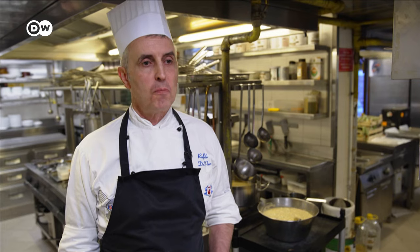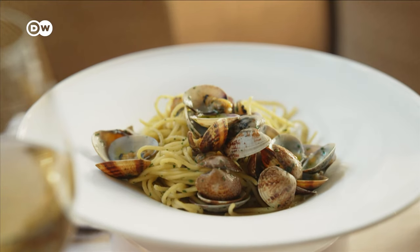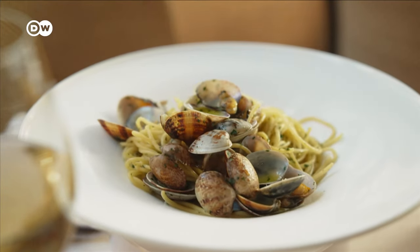The spaghetti alle vongole is one of my favourite dishes — it really is very good. My daughters haven't yet learned to appreciate it because of the texture of the seafood, but I am convinced that as they grow up, they will be able to appreciate this dish as much as I do. The simple taste of Venice and the sea, all on one plate and ready to be savoured.